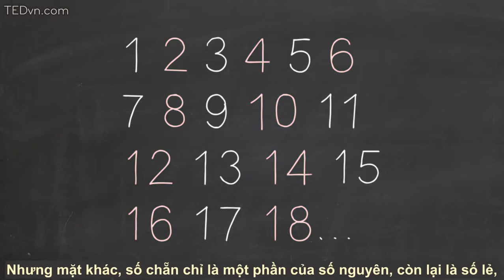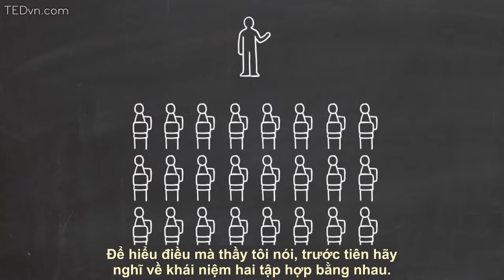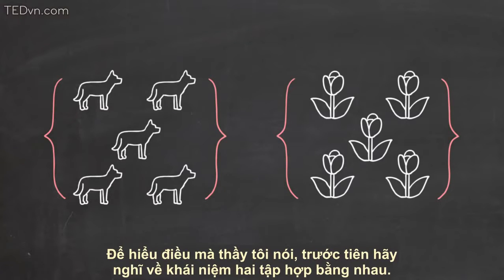But on the other hand, the even numbers are only part of the whole numbers — all the odd numbers are left over, so there's got to be more whole numbers than even numbers, right? To see what my teacher was getting at, let's first think about what it means for two sets to be the same size.